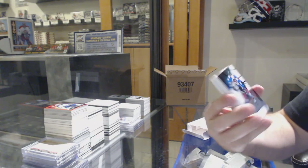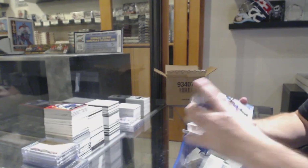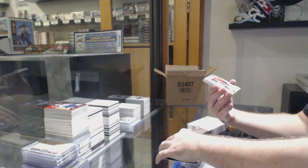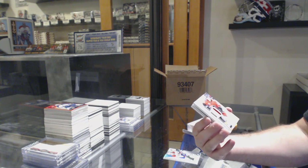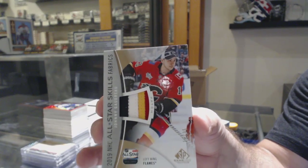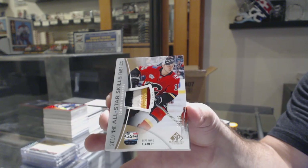For the Avalanche, 275, Joe Sakic. For the Montreal Canadiens, Fleury, Rainbow Rookie. For the Calgary Flames, number 35, Skills Fabrics Patch, Johnny Gaudreau. Johnny Gaudreau.